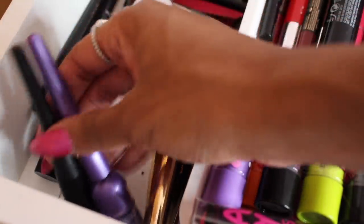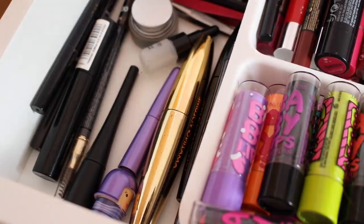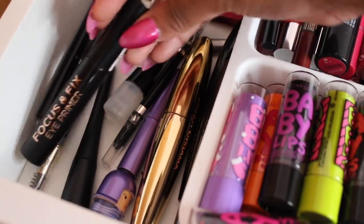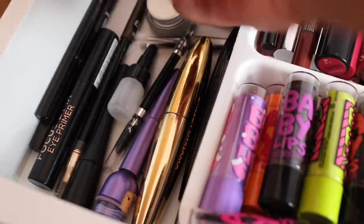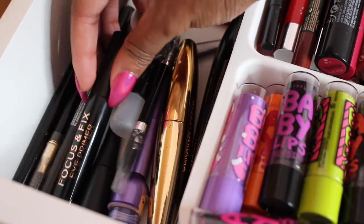I also have an Urban Decay mascara. Moving on, I just have two eyeliners — I really need to get more because most of mine have dried up and I've had to throw them out. I also have a gel liner by Maybelline, an eyelash primer, an eye primer from Makeup Revolution, and some eyebrow products. I honestly don't do much to my brows — I just fill them in with a pencil and brush them.